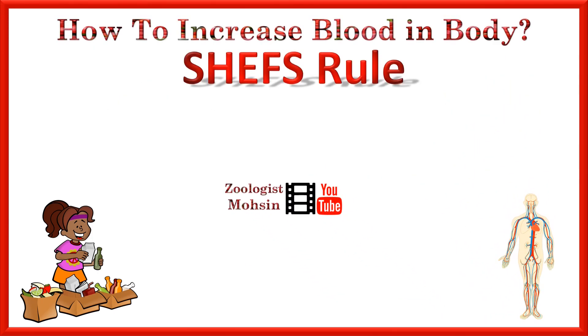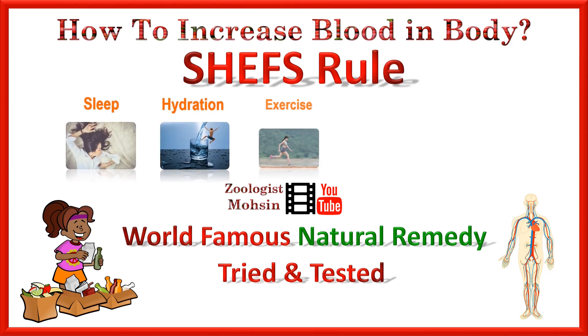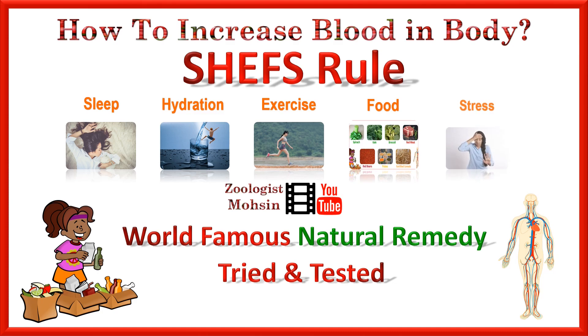The rule is very simple and we have developed this rule based on our research. It is a world-famous natural remedy and it is tried and tested — the CHEFS rule. S for sleep, H for hydration, E for exercise, F for food, and S for stress management. These five things are key in increasing the blood in the body. Let's discuss one by one.